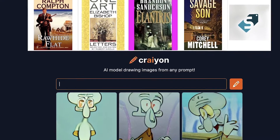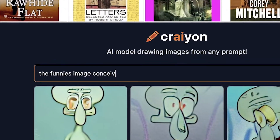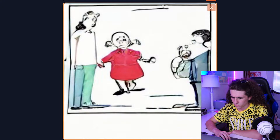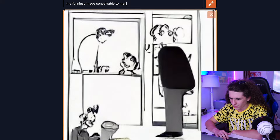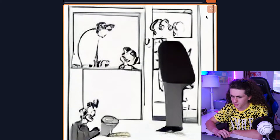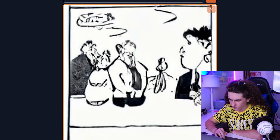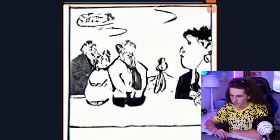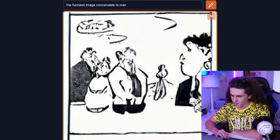Now, what if we ask it something a little bit more abstract? I want to ask it like, what about the funniest image conceivable to man? What the hell? Why is it so weird? Why are they all comics? It's like I can tell these came from like Boomer comics or something. I can't even really make out what I'm looking at. I mean, I know that they're like people, and this up here is just like remnants of speech bubbles, but it's all just comics.